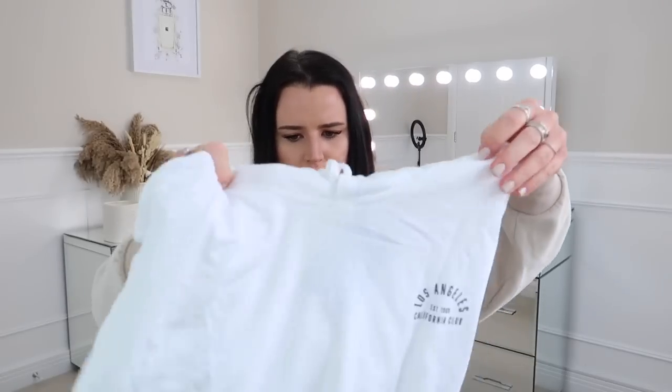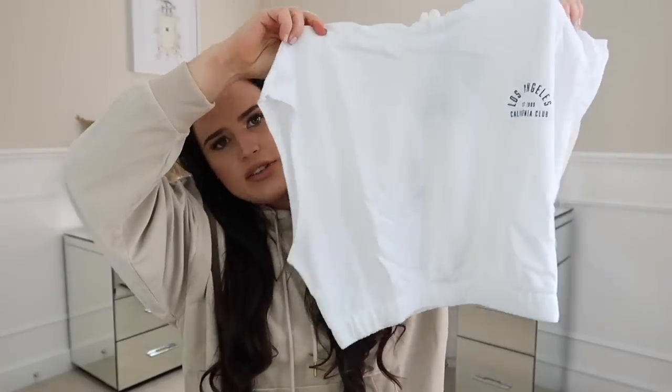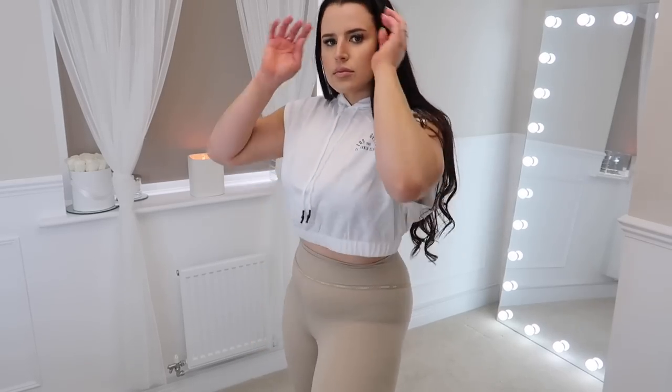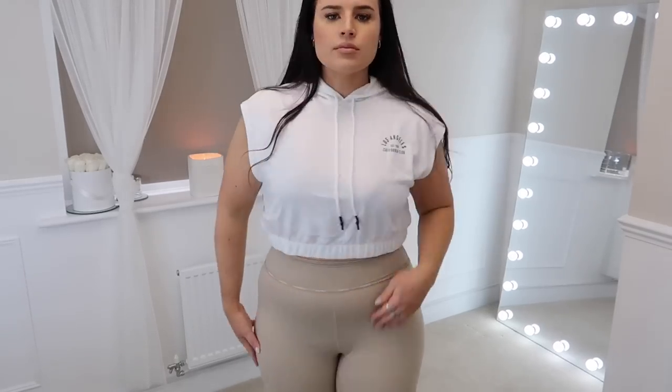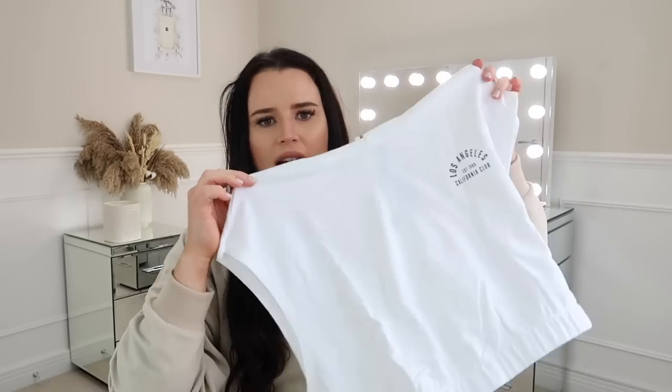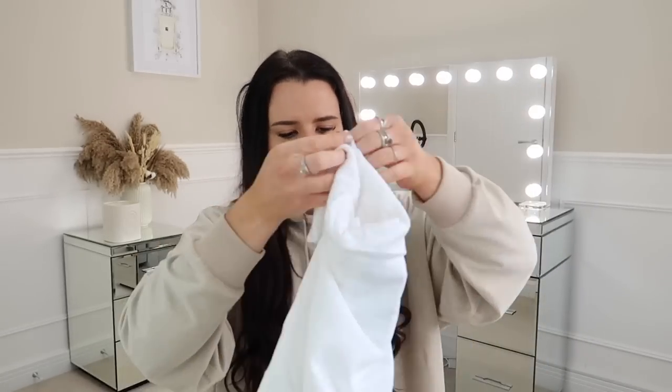I found another fashion item I don't even remember picking up. It's a little sleeveless cropped hoodie and it just says on it 'Los Angeles California Club' in Navy. I've never owned anything like this before but I think with some high-waisted jeans this could look quite nice. It was super cheap — just called the Cropped Hoodie, £6 from £12.99.